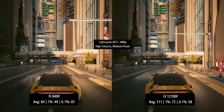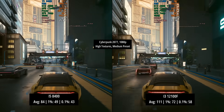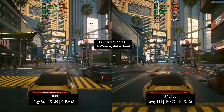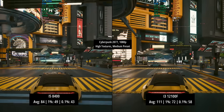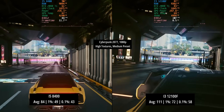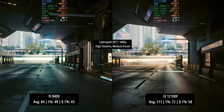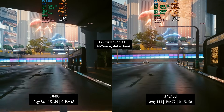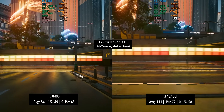First we have Cyberpunk 2077 running at 1080p with high textures and the medium preset. Remember this comparison isn't just about pointing out which CPU is better — it's a chance to look at how things have progressed over time and appreciate how the older hardware has held up. The i5-8400 came in at 84 fps on average, still doing a decent job, and the i3-12100F hit 111 fps on average with improved percentile lows as well.